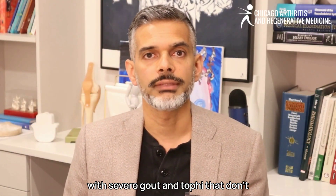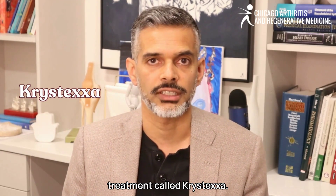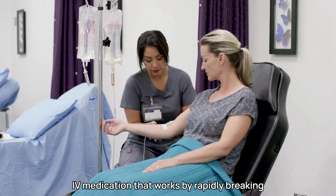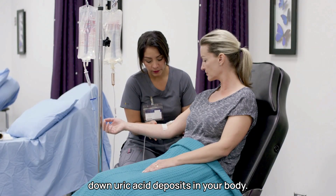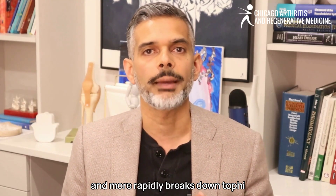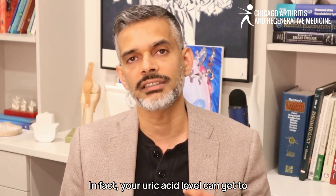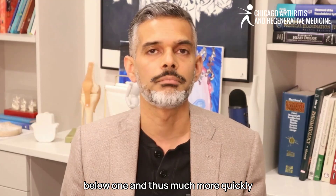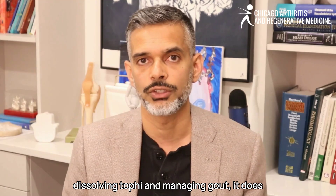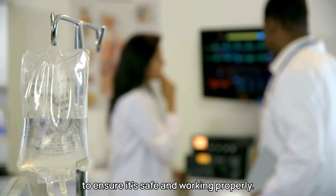For people with severe gout and tophi that don't respond to diet and standard medications, there's a very powerful treatment called Krystexxa. Krystexxa is an intravenous medication that works by rapidly breaking down uric acid deposits in your body. It's usually given to people who have not had success with other treatments, and more rapidly breaks down tophi compared to other treatments. In fact, your uric acid level can get below 1, and thus much more quickly you can dissolve tophi with this treatment. While Krystexxa can be very effective, it does require careful monitoring by your physician to ensure it's safe and working properly.